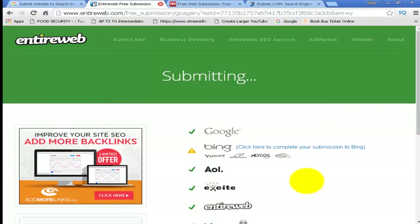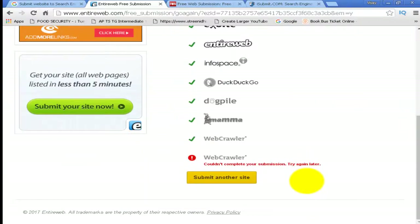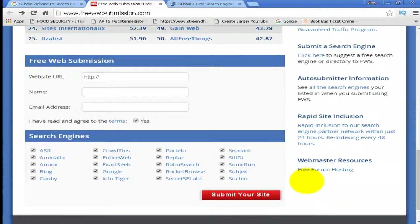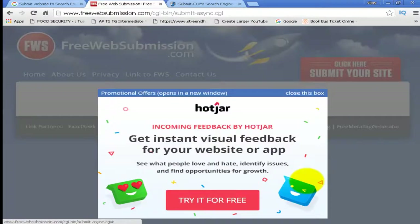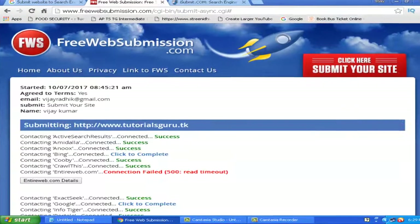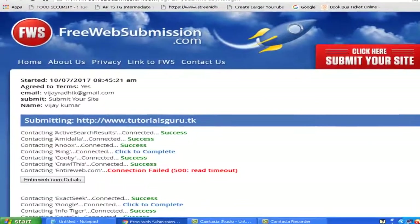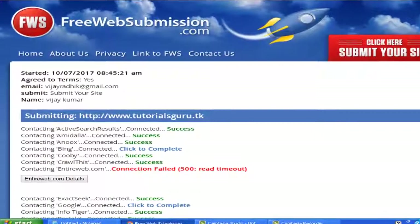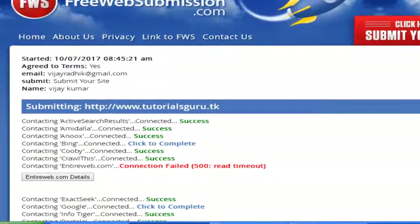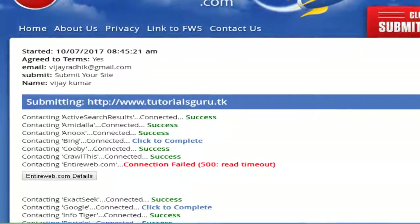We have also submitted to the entireweb.com search directory. You can submit directly to such directories without spending a single penny. Please subscribe to this channel for more latest tutorials. Thanks very much.